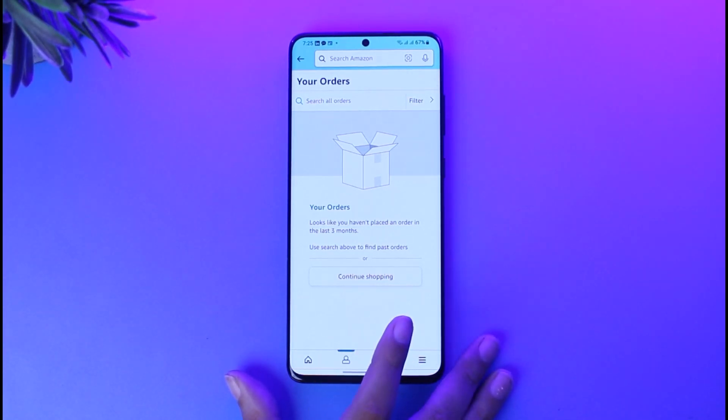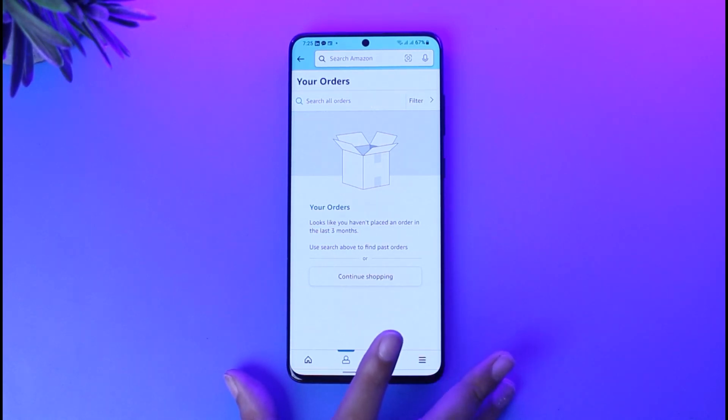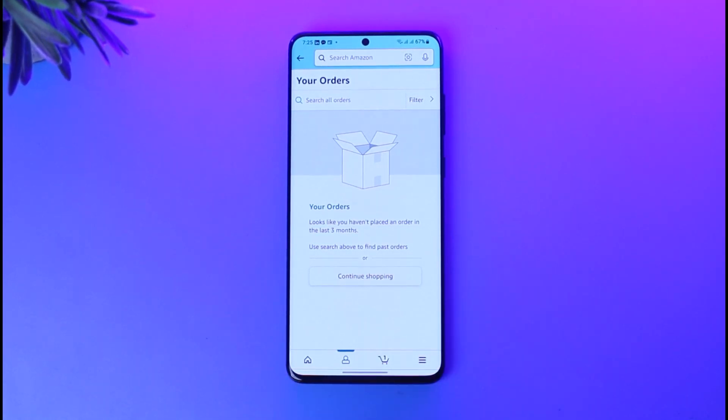Once you have edited and confirmed the changes, you can confirm it right away. That way your sender will get notified and your order will ship to your updated address.